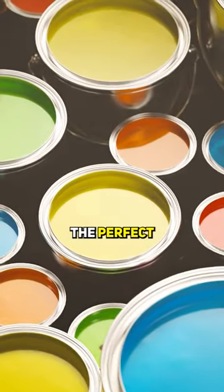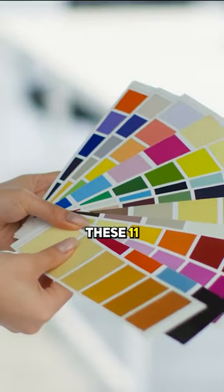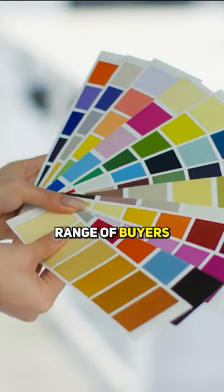11 exterior paint colors to enhance your home's curb appeal. Choosing the perfect exterior paint color can make a big difference when selling your home. Check out these 11 great picks that appeal to a wide range of buyers.